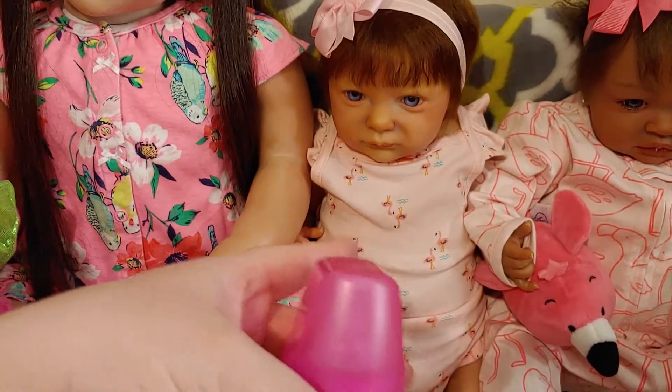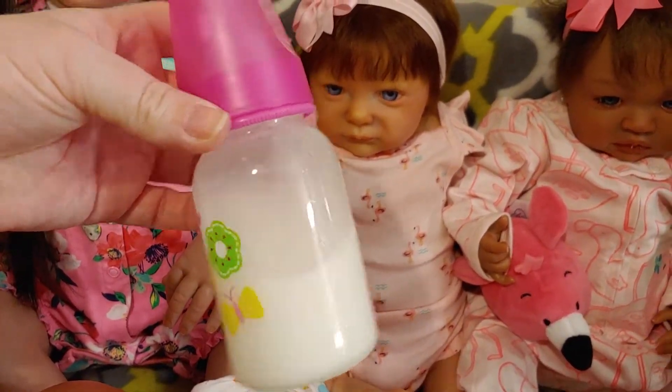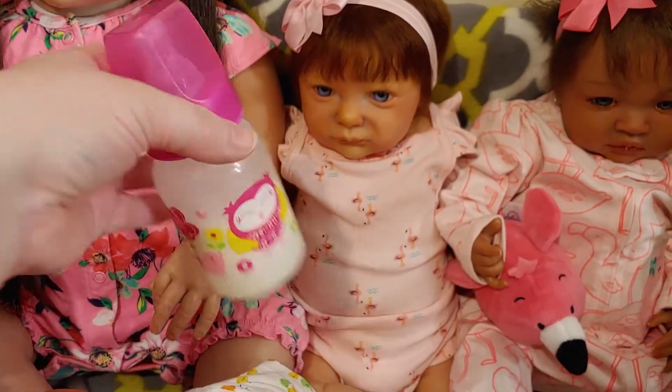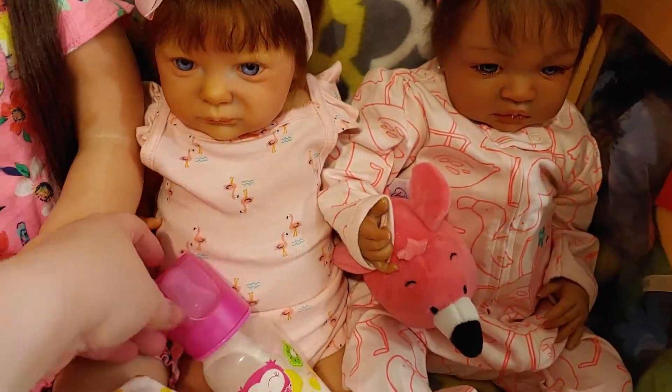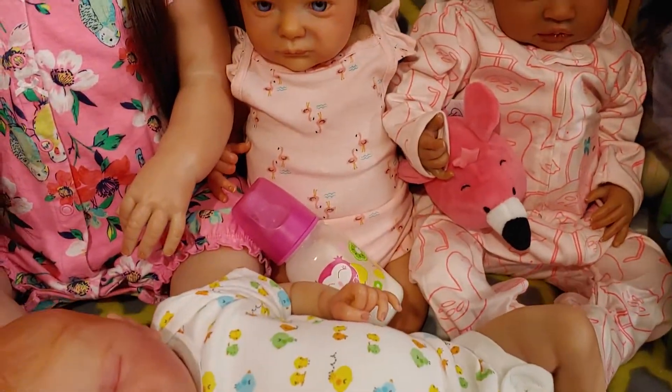Her artist made this bottle and it's been this awesome ever since. I don't even know what it's made of, but it is still awesome.